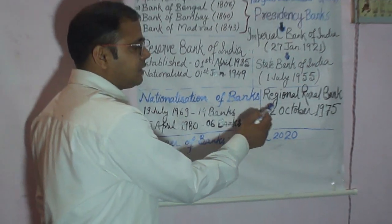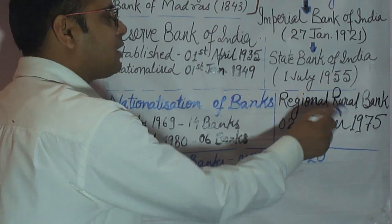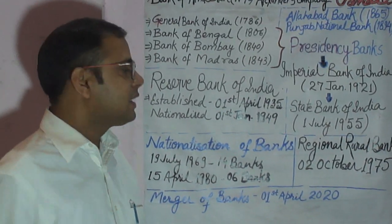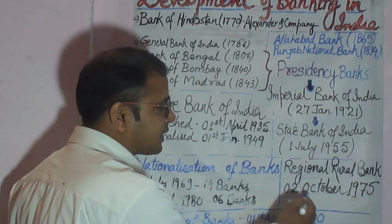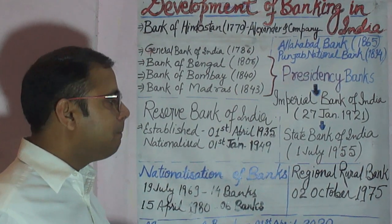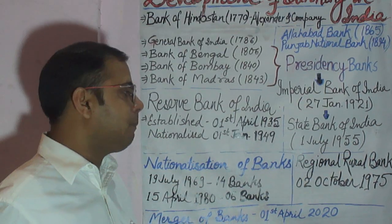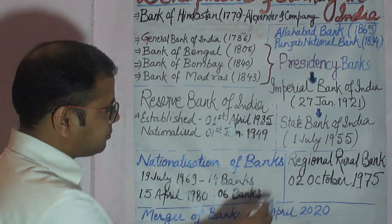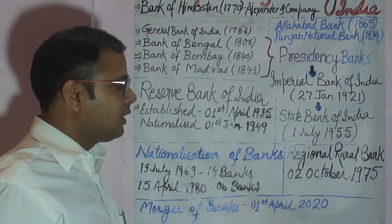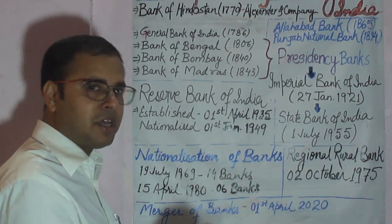In 1975, Regional Rural Banks were established on the recommendation of the M. Narasimham Committee. On 2nd October 1975, Regional Rural Banks were opened for meeting the credit needs of farmers, small traders, and semi-urban and rural people. These Regional Rural Banks mainly serve rural areas and are supported by the central government, state government, and sponsor banks.